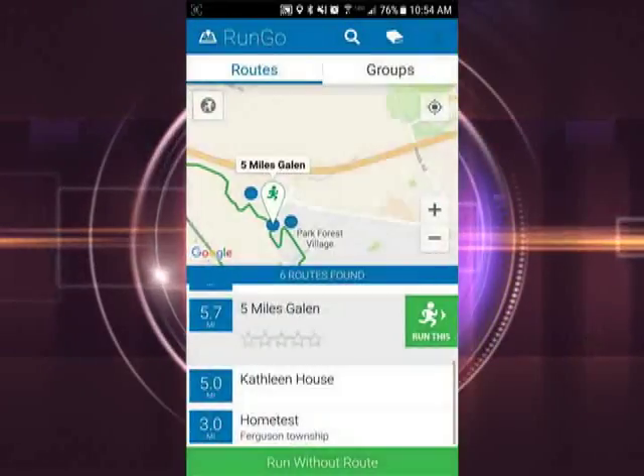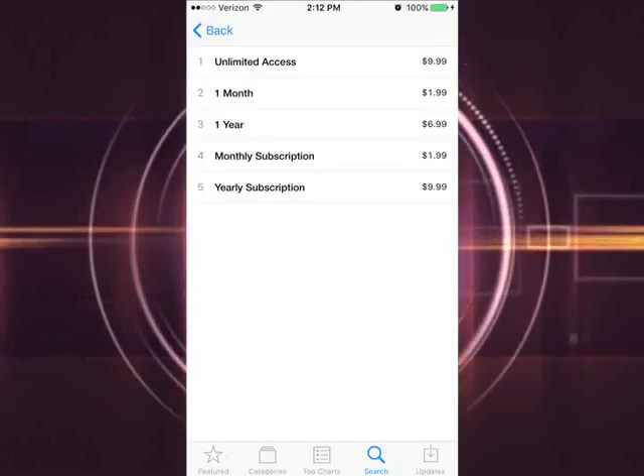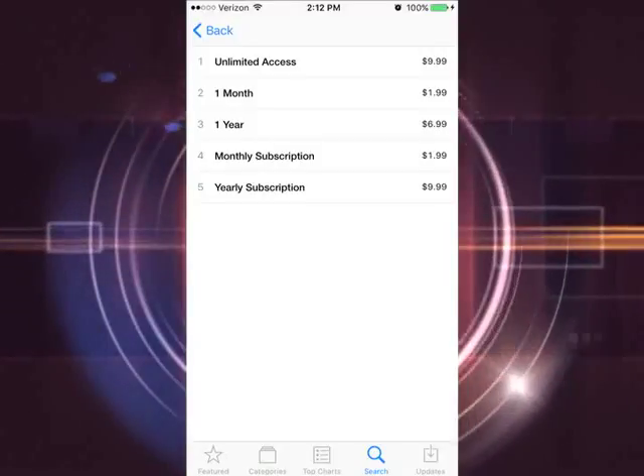And if you want to go a step above what the free download has to offer, there is a variety of subscription prices available so you can test out the app's other features to see if it is a good fit for you.